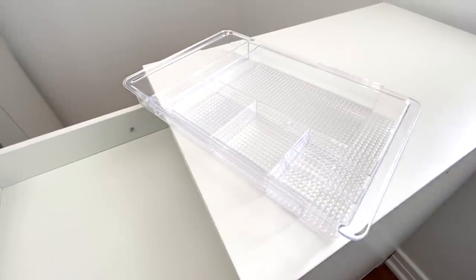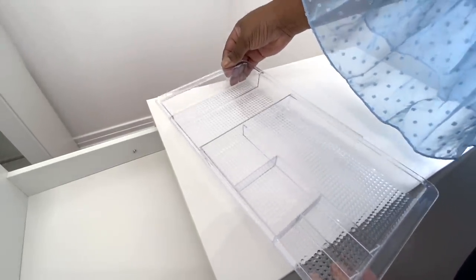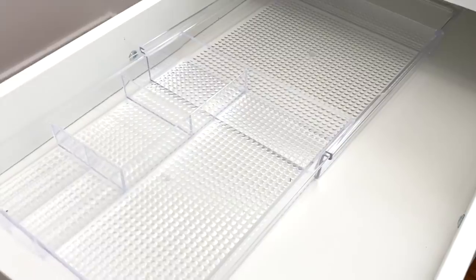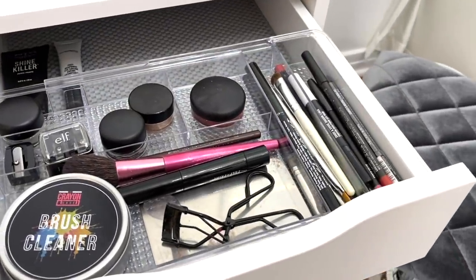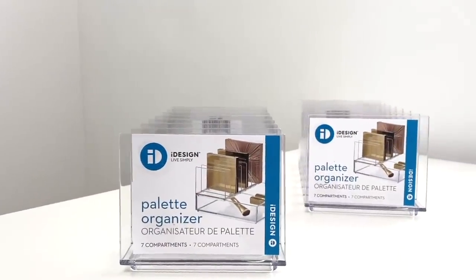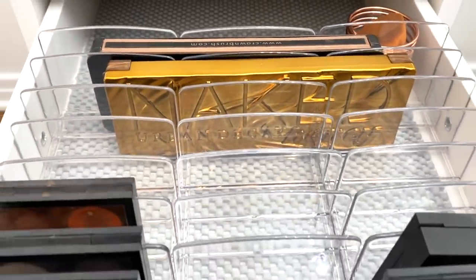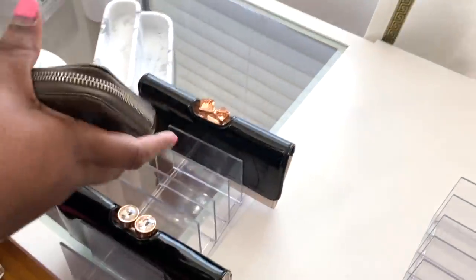I'm starting with the iDesign Small Expandable Organizer that expands 11 to 18 inches, providing a custom fit for your drawers, shelves, and vanity. It has seven easy-view compartments that give you a clear view of all you need. I also got her the iDesign Vertical Palette Organizer — it's a freestanding organizer with seven slots to store all of her palettes, bronzers, eyeshadows, and highlighters. You can also use it to store your wallets.